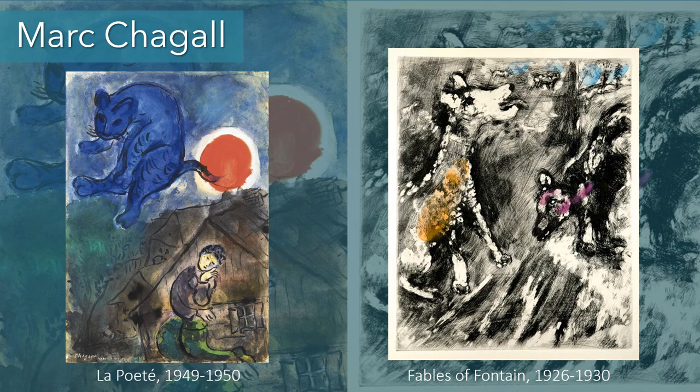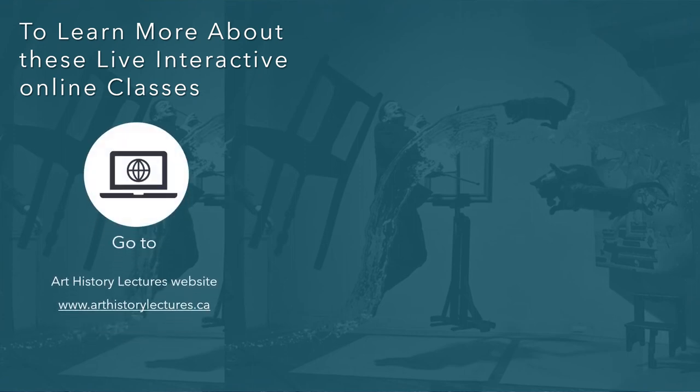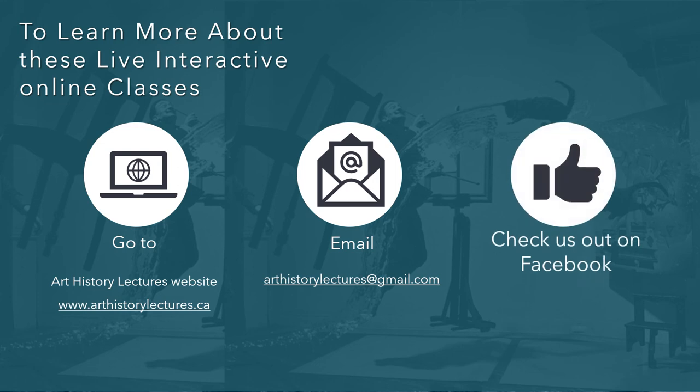That's it for cats and dogs in this mini class. Obviously there are many more paintings that haven't been shown, but if you're interested, please go to the Art History Lectures website at arthistorylectures.ca, email at arthistorylectures@gmail.com, or check us out on Facebook. Have a good day, thanks everyone.